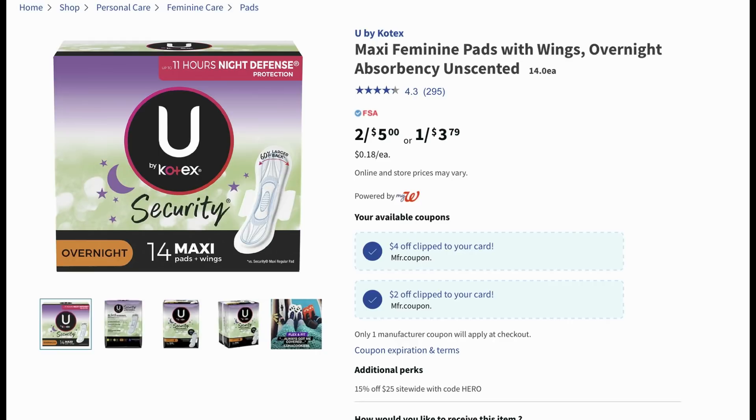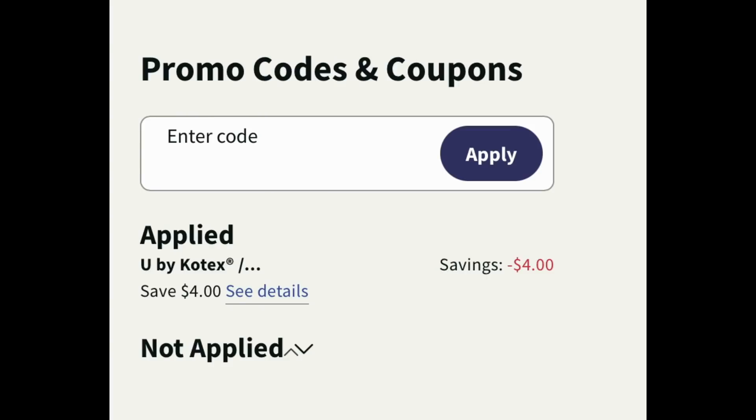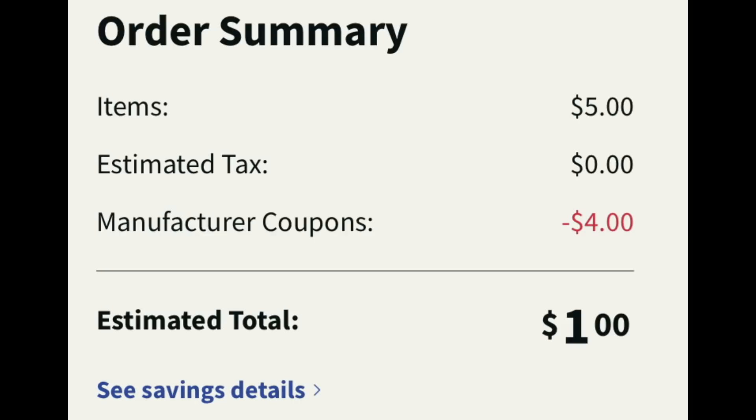The first deal is on U by Kotex. We have these 14 count pads priced at $3.79 each or two for $5, so you definitely want to grab two. There is a $4 off two digital coupon. Add two into your cart and clip that $4 off two digital. At checkout the $4 off two digital did apply, making them just $1 for both or only 50 cents each. A definite must-do deal on feminine care.